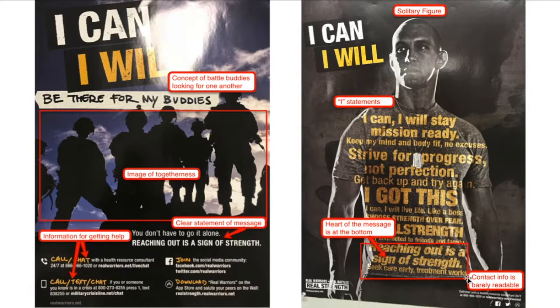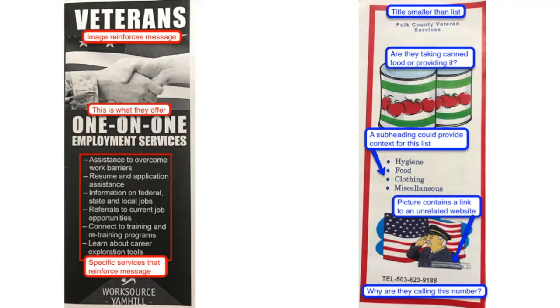Even if they do get the message, they might not think to look for the contact info. Continuing on the subject of message, the image on the left clearly demonstrates its message in its title: 'Veterans One-on-One Employment Services.' The image of a military hand shaking with a civilian hand reinforces the transitioning service member being given a civilian job. The bulleted list also reinforces the message as to how they will aid the veteran in finding civilian work. The message of the image on the right is entirely confused — the reader needs to guess whether the office is collecting cans or giving them out. A subheading clarifying 'we are collecting the following items' or 'we provide homeless veterans with the following items' could help, but it's entirely missing. They have a number at the bottom, but the reader isn't given any reason to call it.